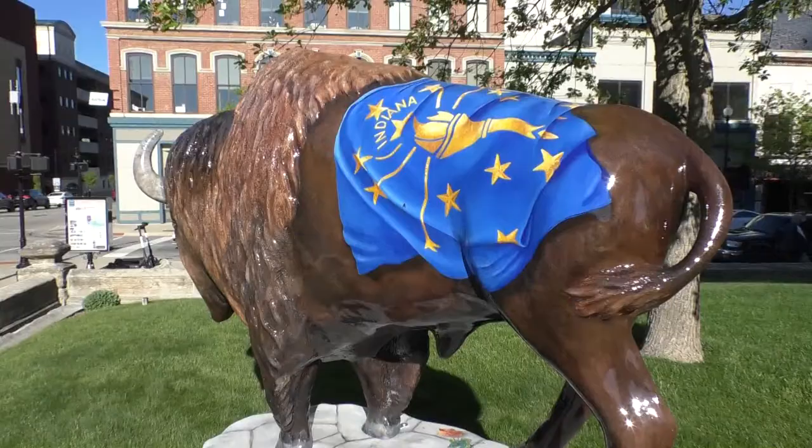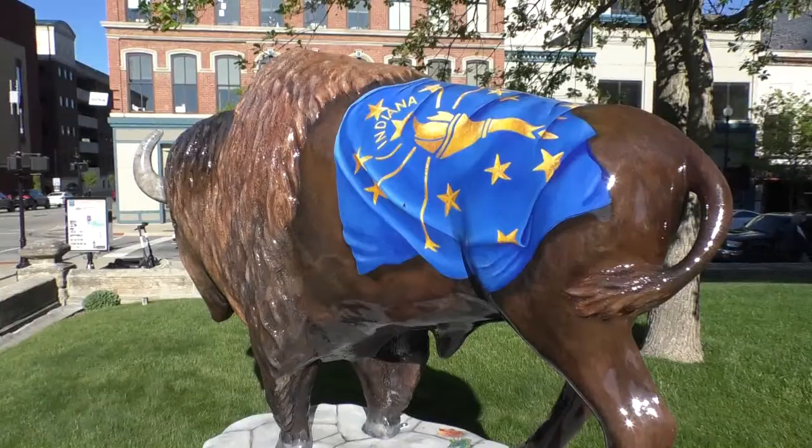George, the Bicentennial Bison, is now on display again at the southwest corner of the courthouse lawn. Dave North, Star City News, downtown Lafayette.